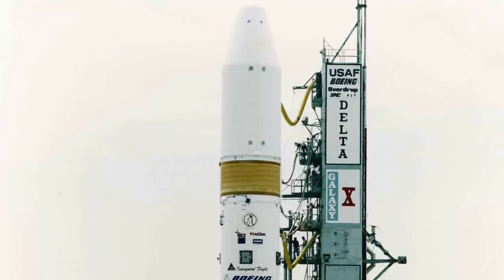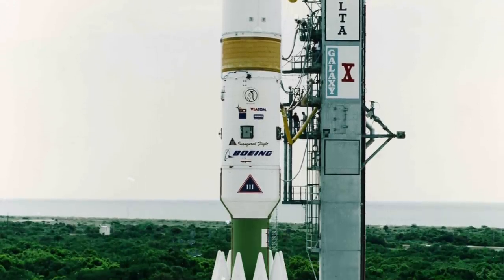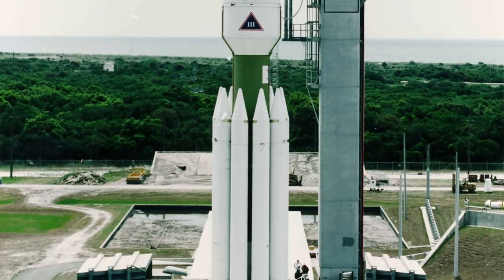Later investigation showed that the roll mode which had challenged the control system had been one of many identified by the designers during development. However, experience with the Delta-2 had suggested that the most significant oscillation modes at liftoff remained the dominant concern, so they only accounted for modes seen at liftoff — and the 4 Hz roll wasn't seen at liftoff. But on the Delta-3, this wasn't the case: the 4 Hz resonance kicked in later in flight and became significant enough to destroy the vehicle. The first Delta-3 thus failed due to a lack of full dynamics simulation and analysis before flight.